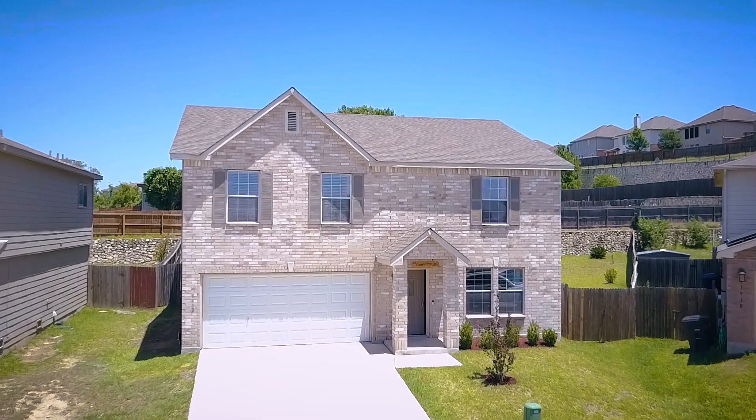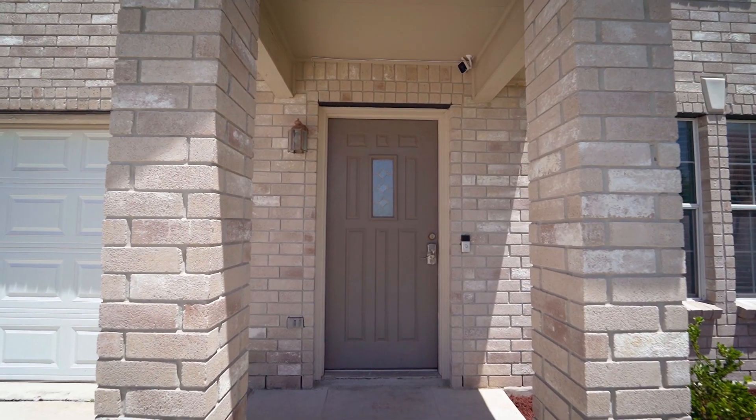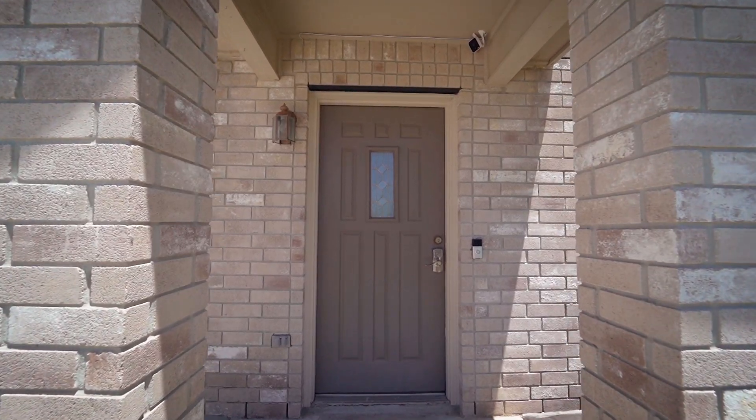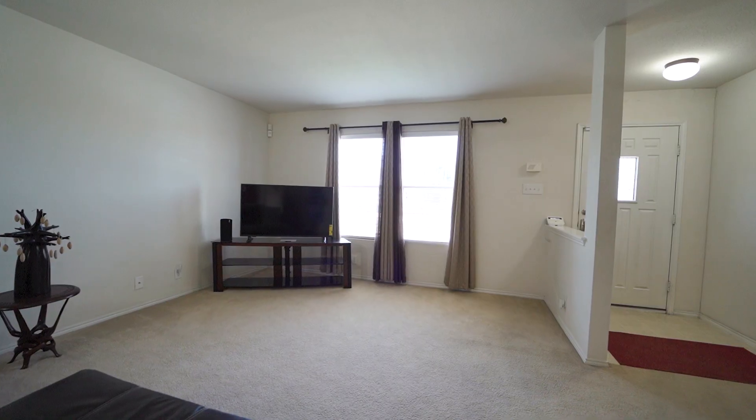Welcome home to 8403 Stream Run. This two-story home welcomes with an open entryway leading to the living room with a ceiling fan and large windows for natural light.